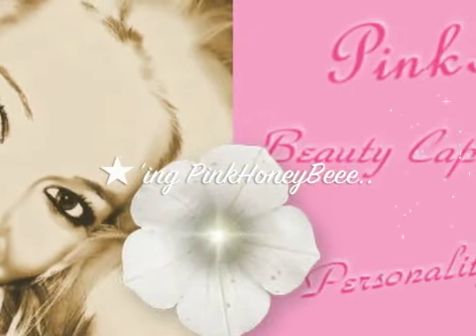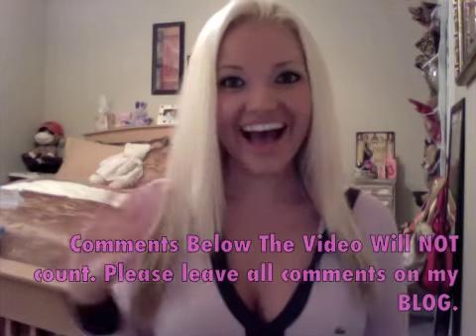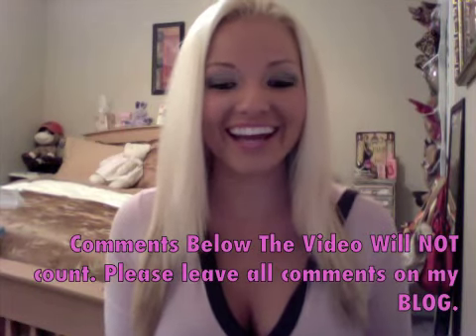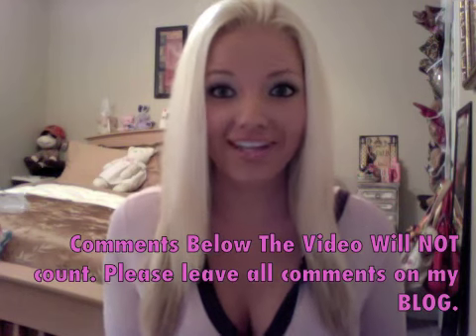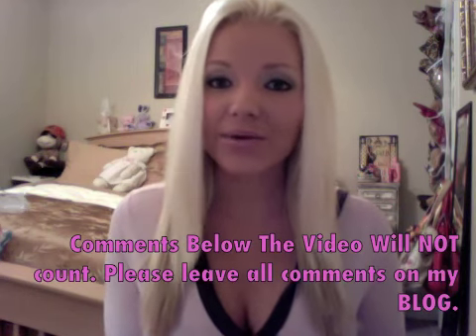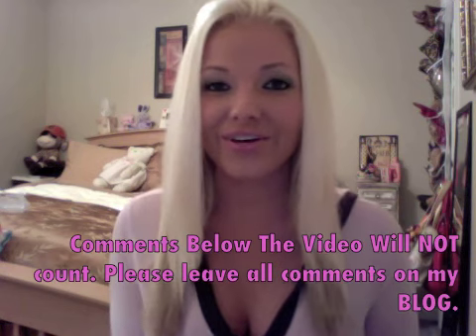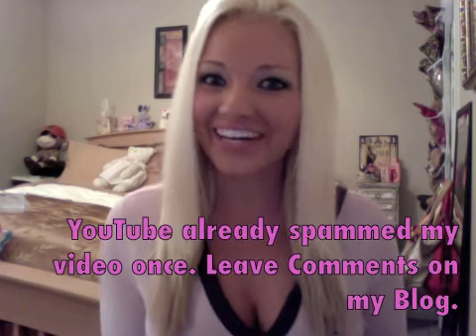Hi guys! It's Candice and I'm doing a contest video today! I'm so excited! I have been wanting to do a contest of my own for a while now, but I wasn't sure what I wanted to give away. And as you guys know, yesterday was Black Friday — hope everyone had fun shopping!